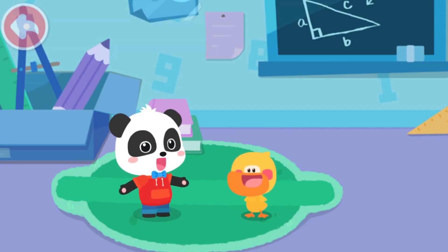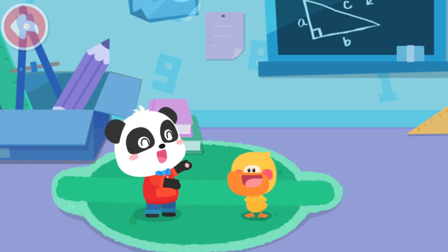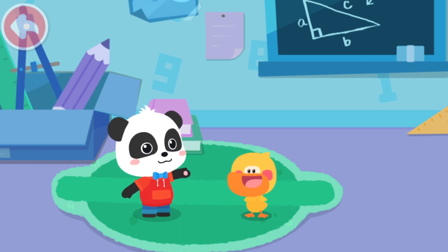Hello, kids. I'm Kiki. I'm Quacky the Quacking Duckling. Quacky, shall we go draw together? Yeah, I love to draw. Magic Cube, go!